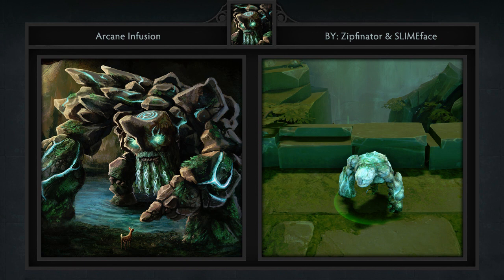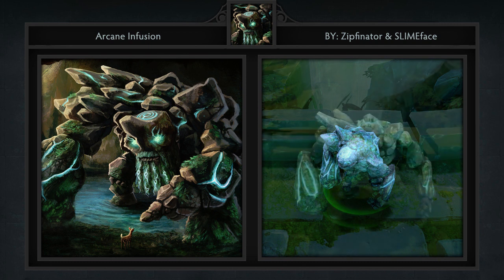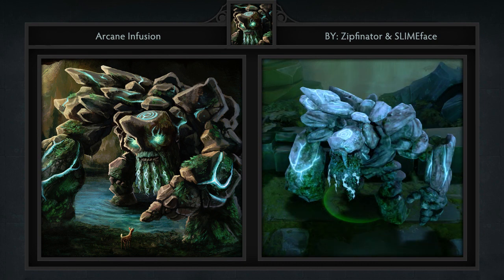Last but not least is the Arcane Infusion set for Tiny, created by Zipfinator and SLIMEface. This comes with two items including the set itself and a loading screen. Tiny has not had his model broken up, meaning you can't change anything but his textures and spell effects, which is why there aren't any full sets for him. Either way, this is by far the best texturing work we've seen, and we're really looking forward to seeing it in-game. It has a nice blend of nature to go along with arcane energy, which is even evident upon using Avalanche.